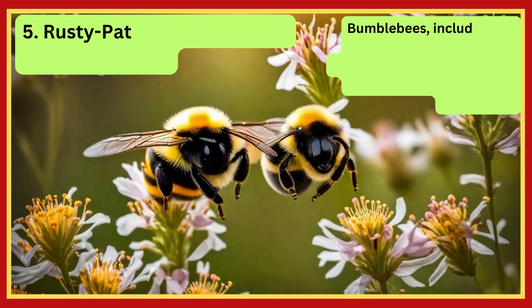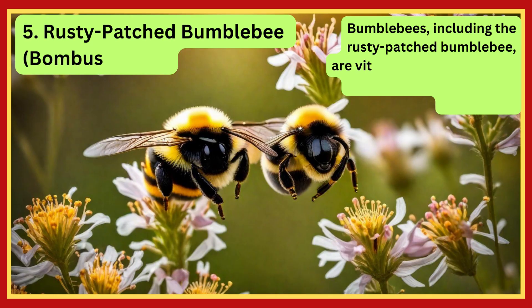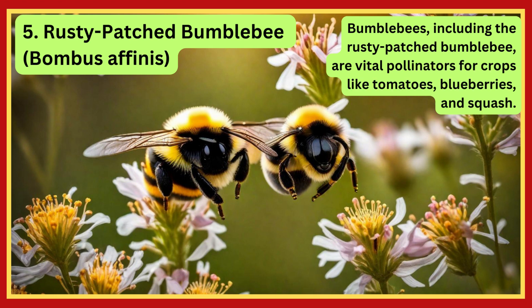Rusty Patched Bumblebee. Bumblebees, including the Rusty Patched Bumblebee, are vital pollinators for crops like tomatoes, blueberries, and squash.